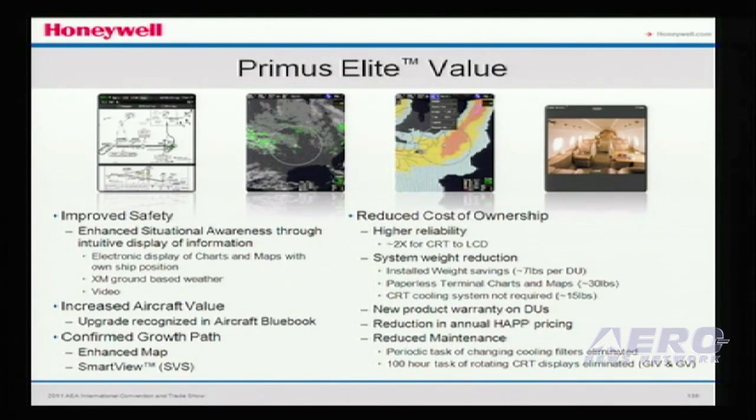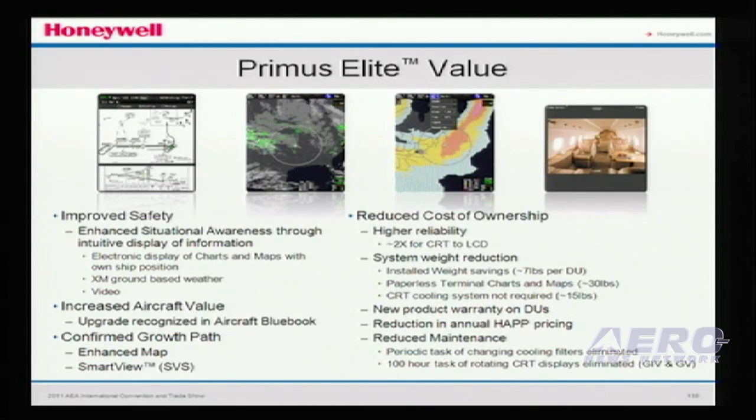Another thing that brings value is to the aircraft value itself — the aircraft blue book. We've worked with this company to ensure that once this investment is made in the aircraft, it adds value to the aircraft for the eventuality that you would resell it. It also improves reliability in the cockpit — taking a CRT out and replacing it with an LCD gives you at least two times the reliability, and there's less maintenance associated with maintaining an LCD. You don't have to move the LCDs around to enhance life due to phosphor burn-ins, and the cooling equipment is removed as well.